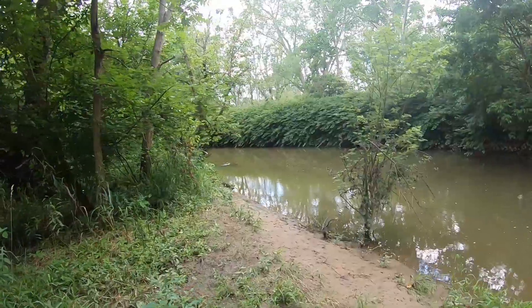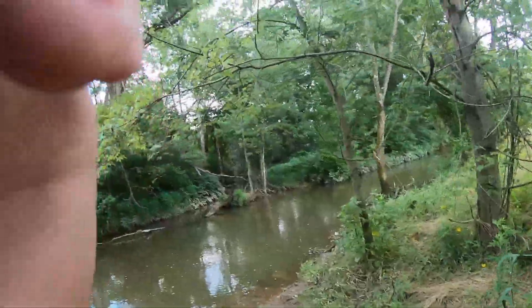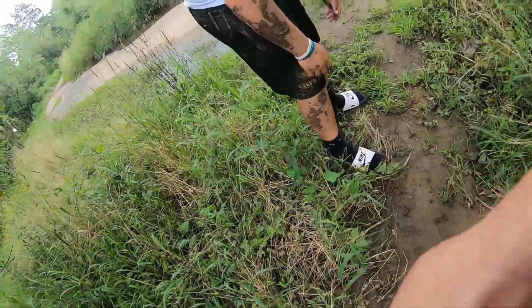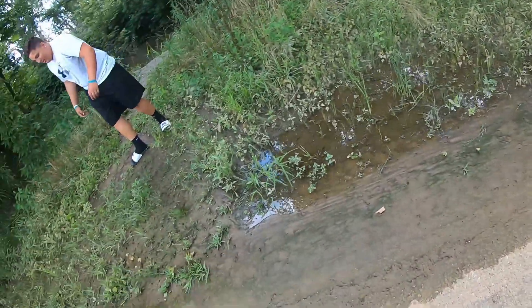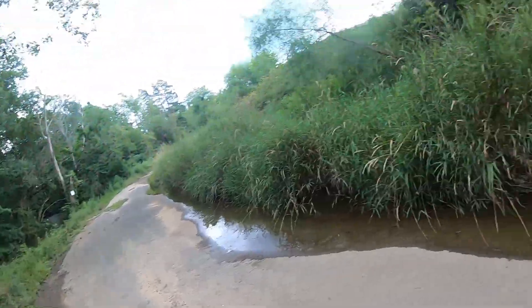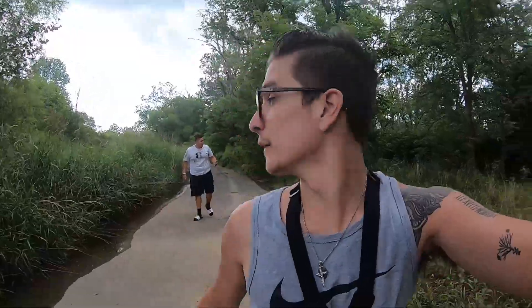Walking down this paved road adventuring for new fishing spots, we came across an awesome stocked trout stream with signs all the way down — it goes for miles. We're going to try and fish it. The mud is so slippery and we're out here in flip-flops, so we're literally wiping out everywhere.